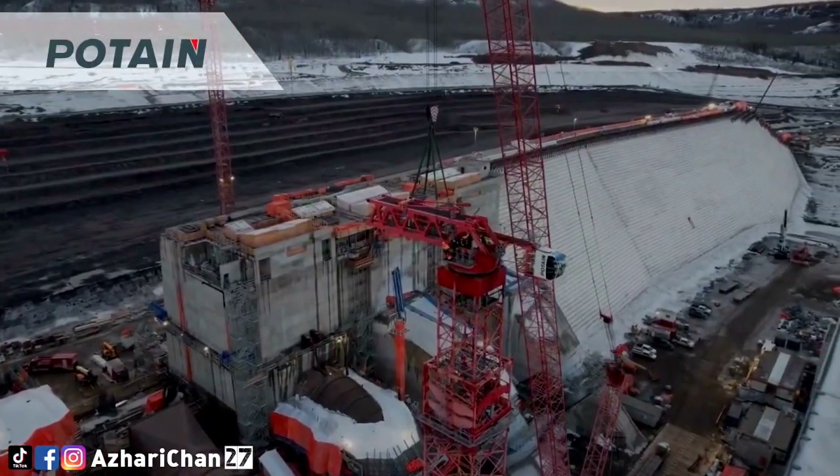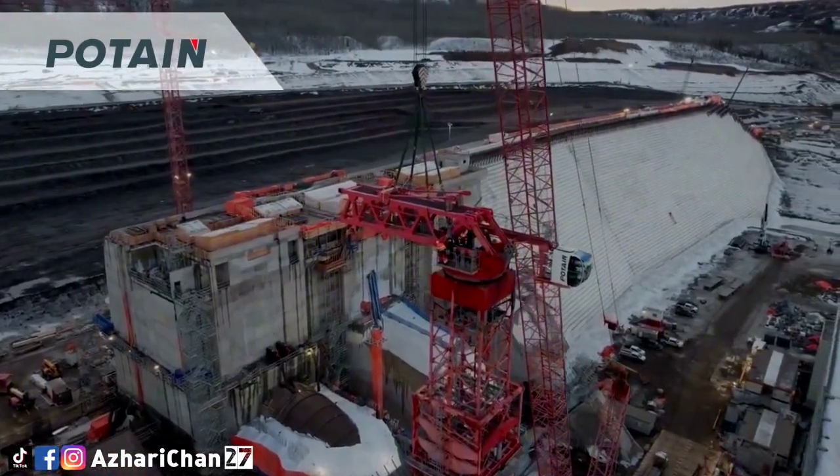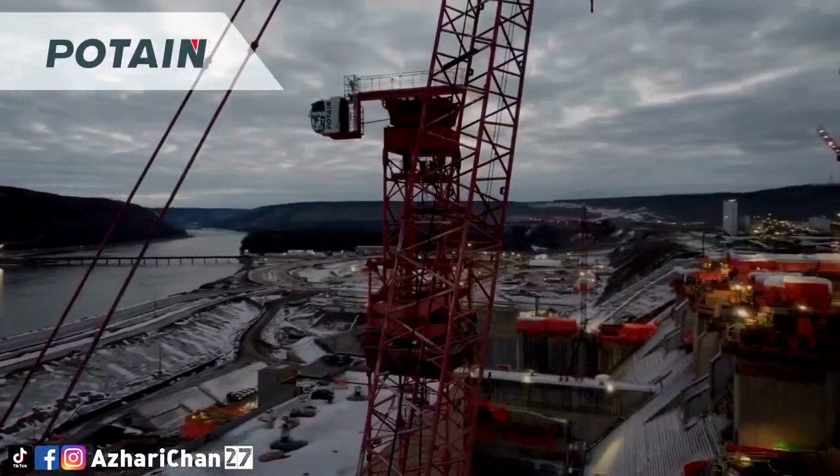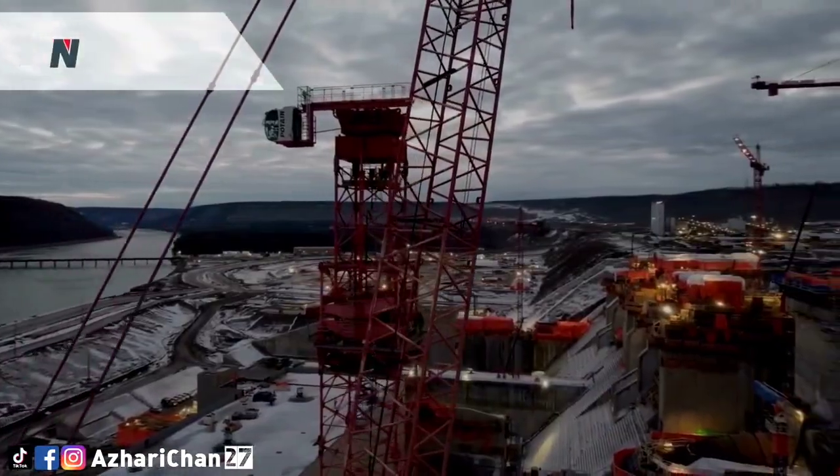The MD-3200 was erected on the Site C job site with its base attached to a custom rail track system that can move it along the length of the dam work site, nearly 107 meters.